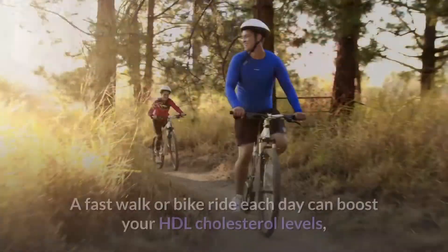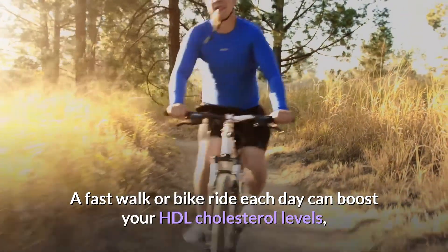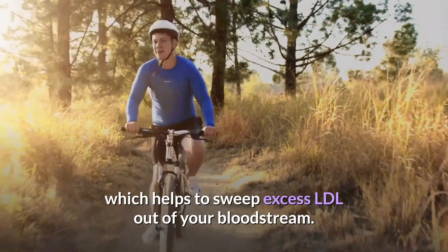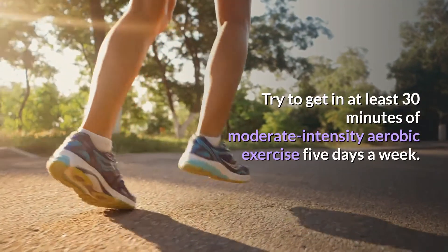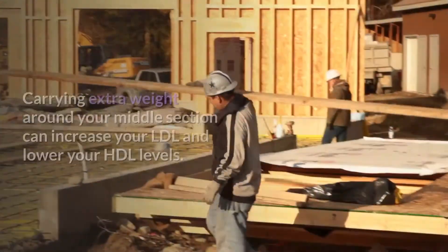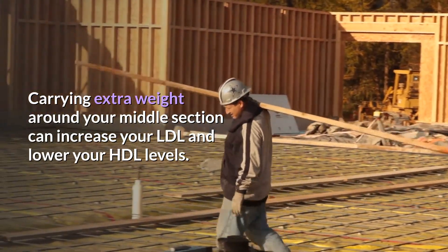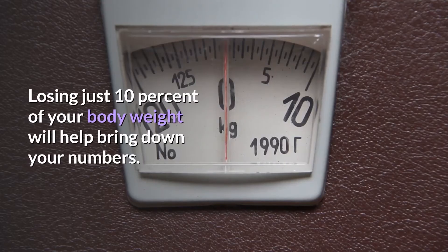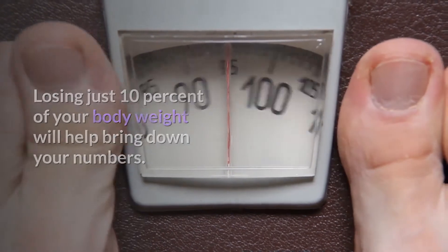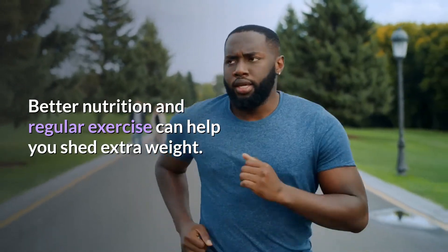Fourth, get more active. A fast walk or bike ride each day can boost your HDL cholesterol levels, which helps to sweep excess LDL out of your bloodstream. Try to get at least 30 minutes of moderate-intensity aerobic exercise five days a week. Carrying extra weight around your middle section can increase your LDL and lower your HDL levels. Losing just 10% of your body weight will help bring down your numbers — better nutrition and regular exercise can help you shed extra weight.